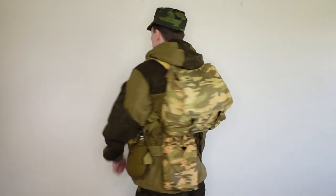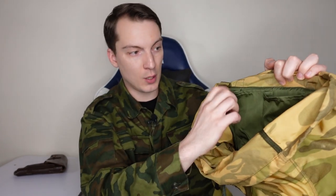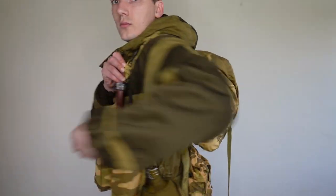A few words about the backpack from the 6SHA92: it has a main compartment and four cells for magazine pouches. Two of the cells have velcro closures to secure magazines; the other two do not, for some reason. It can be used as a standalone backpack with its own straps, or attached directly to the vest itself.